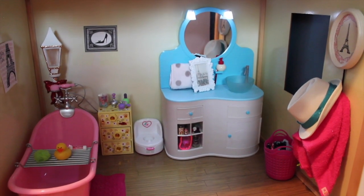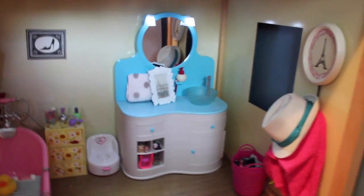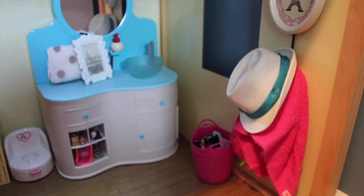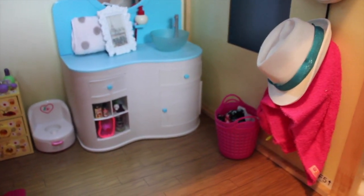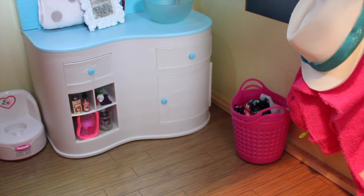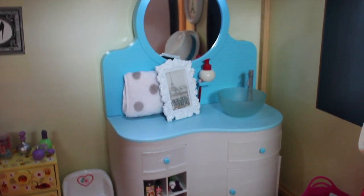Welcome to the doll bathroom. Here it is, so bright and cheery. I absolutely love it. As you can see, we have a little Paris Eiffel Tower hook that holds a hat and a towel for the dolls that's easy for them to grab after their bath. We also have a little hamper here with some doll clothes in it that the dolls put their stuff in after a bath.